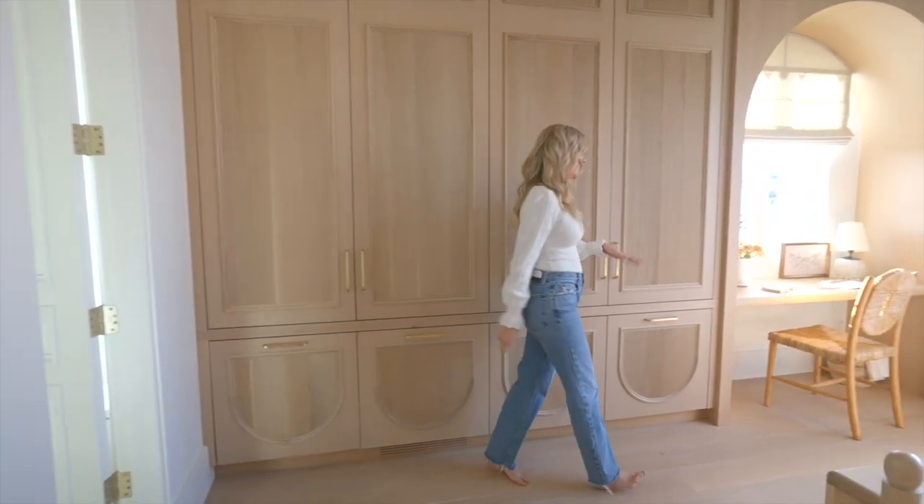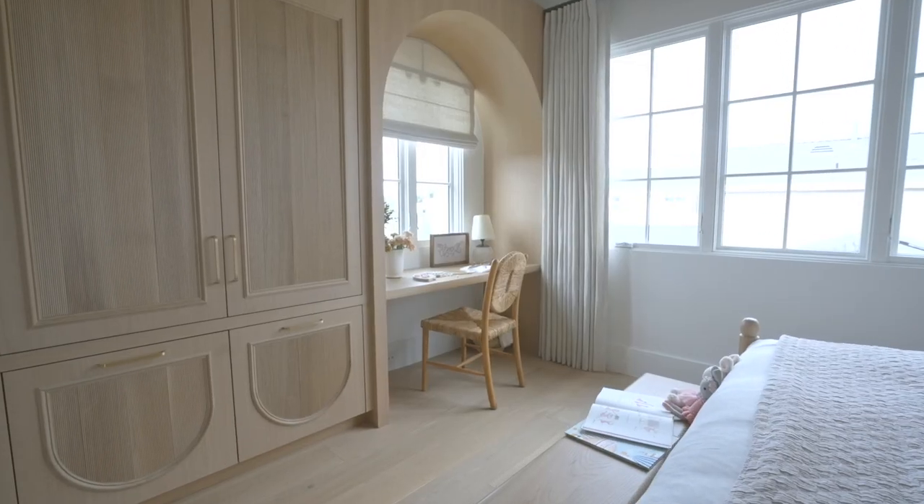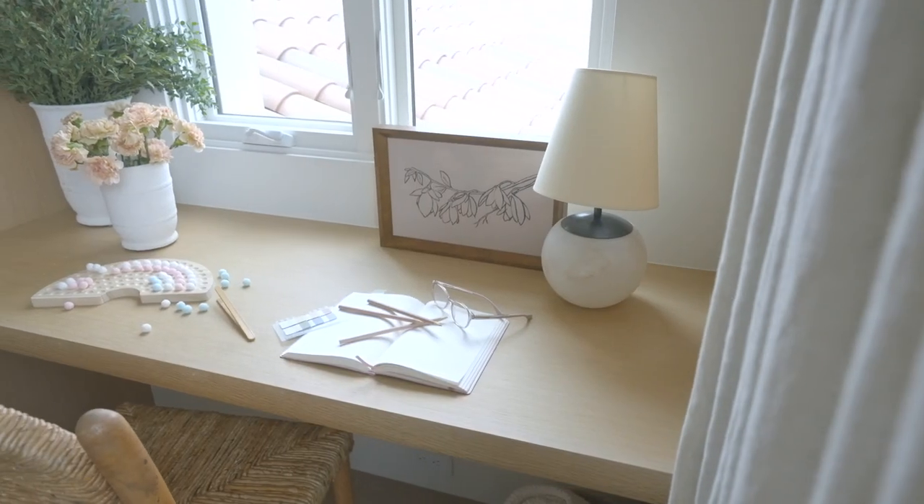Over here is her desk area with so much beautiful natural light, and it just gives her a place to color and do her little things. She loves crafts, so it's a great little craft spot.